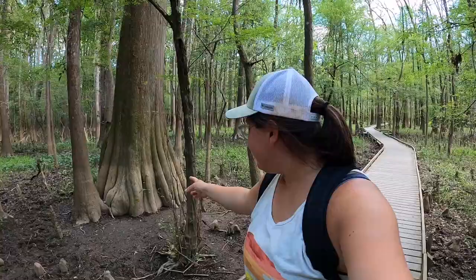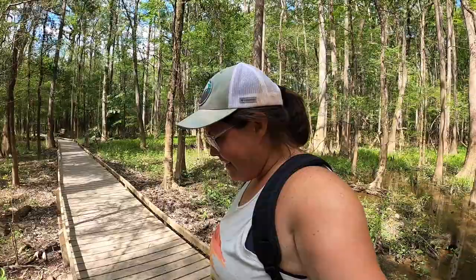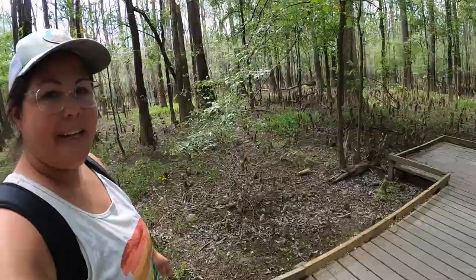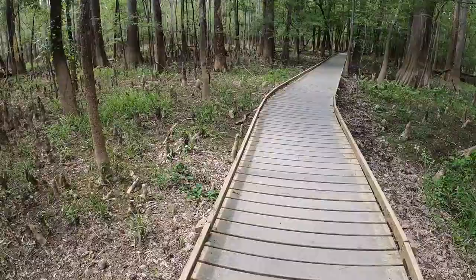There is a 100% chance that there's more animals in that water, so it's time for me to head back. You can see where the water line was this winter — that's insane. There are certainly other people on this trail, but when you stop and listen, all you can hear is birds. These are all cypress knees. They grow up from the trees — they think for support.